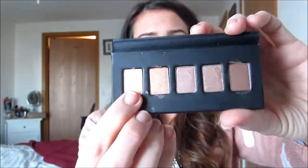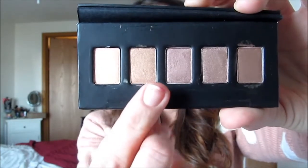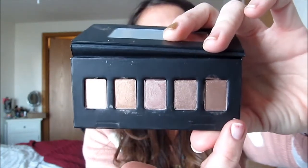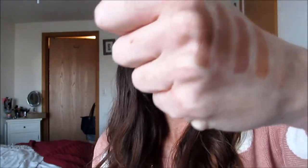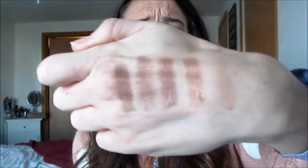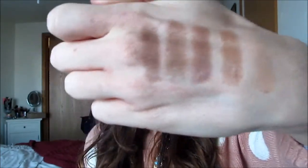You get five shadows. The first one is called Cocoa, the next is Toffee, then Dusk, then Glow, and finally Tiramisu. They're a little chalky but super pigmented, so I think they're going to be really nice.